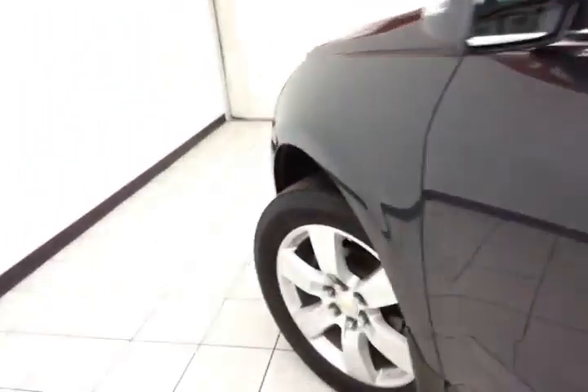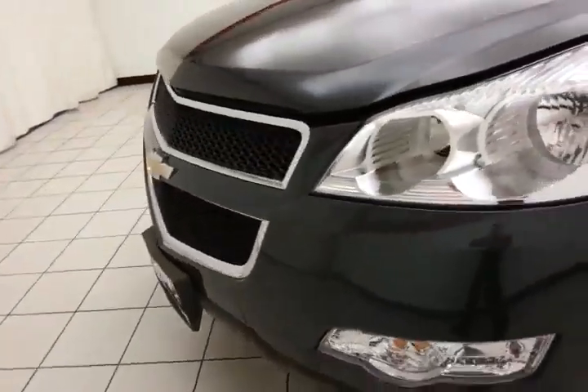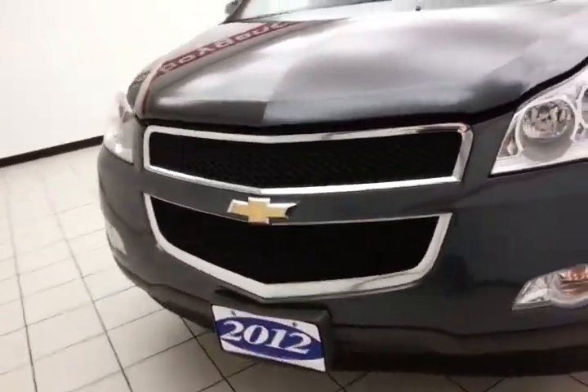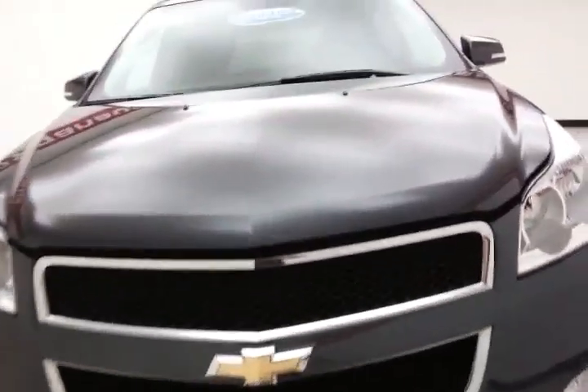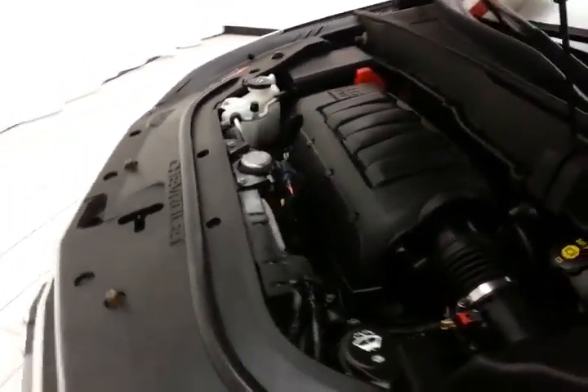Under the hood, this Traverse has a 3.6-liter direct injection V6 with 281 horsepower. Just as clean under the hood as the rest of the vehicle. EPA fuel economy estimates average 17 miles per gallon in the city and 24 on the highway.